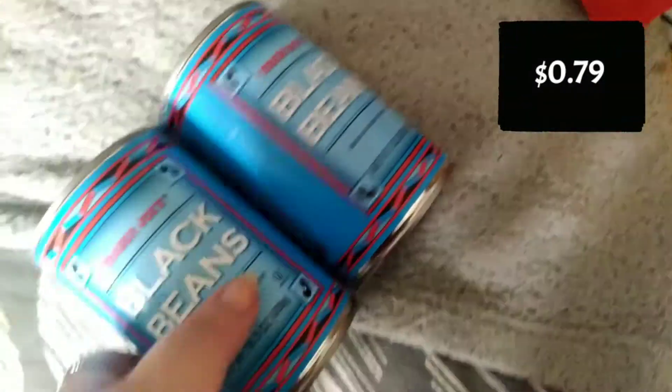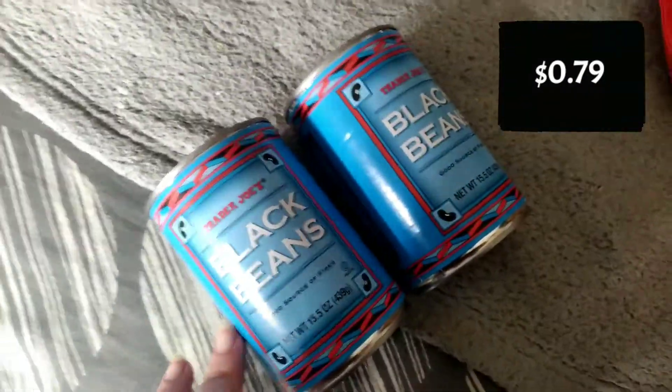She got two more cans of black beans. She thought these were okay — decent enough to buy again.